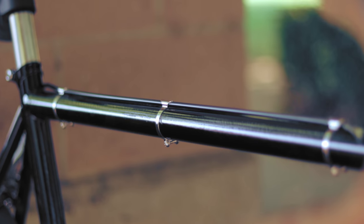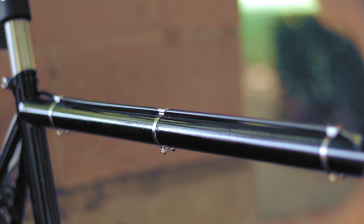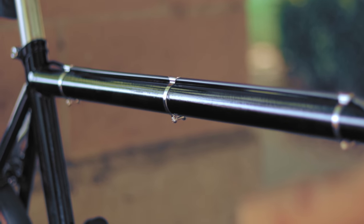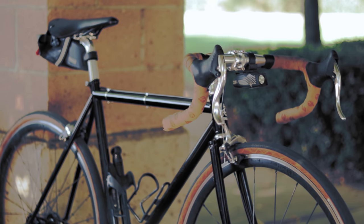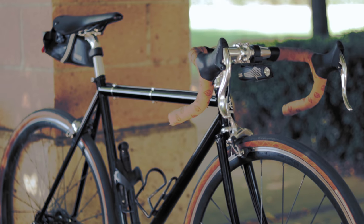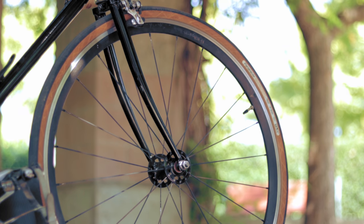They're constructed out of double-butted, air-hardened Reynolds 725 to get the steel tubes springy and light, fabricated with a classically inspired geometry, and left with room for what Wabi claims can fit up to 32C tires — but from our estimation, can likely fit something closer to 35s in the front and rear. Link in the description.